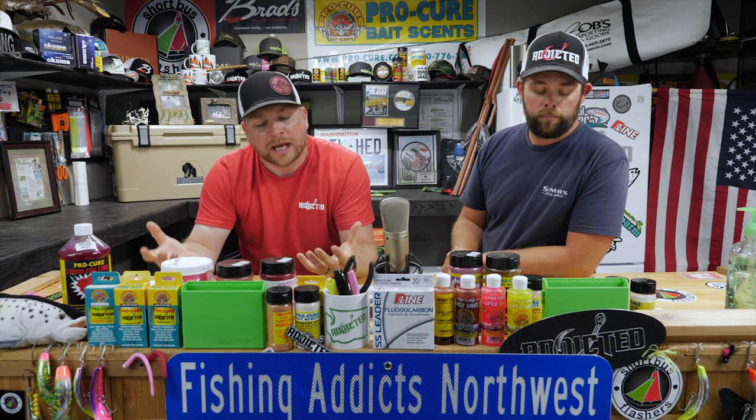Hey, what's up all you addicts out there! We're super excited to bring you another how-to video series. This time we're out with Kevin Gray from Kevin Gray's Guide Service, also one of our new addicted guides. We got out on the river with Kevin and filmed four videos, just attacking fall fisheries in general from the bank, approaching it from different perspectives.